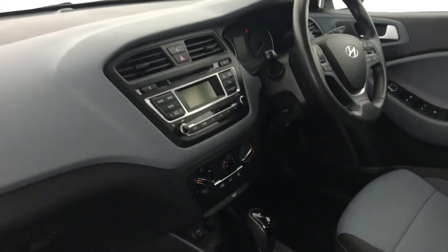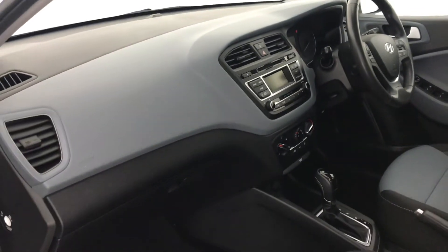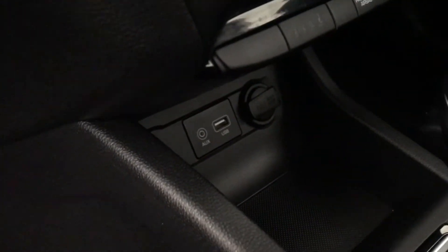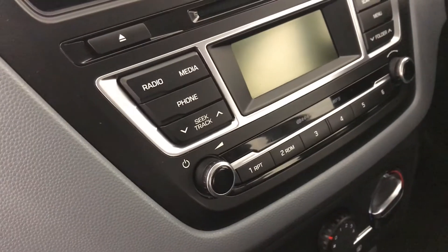The i20 does come with rear parking sensors, as well as an automatic gear shifter. It also has aux ports and USB connectivity.